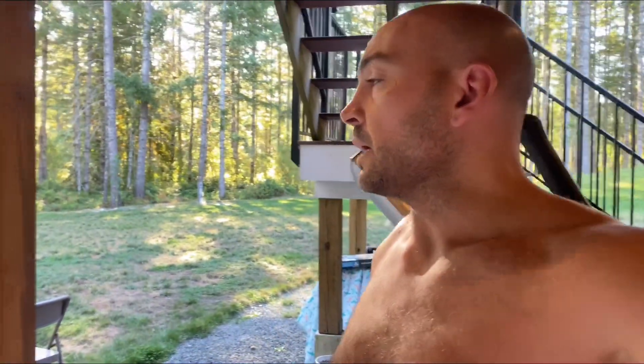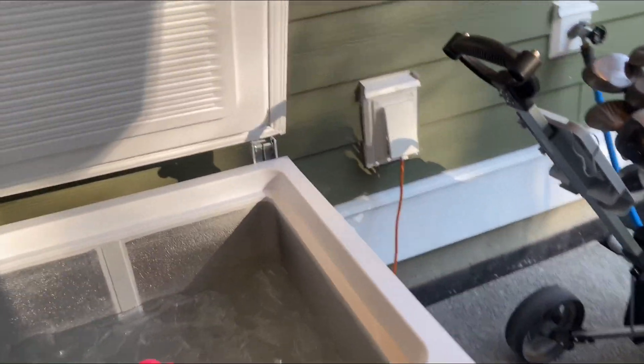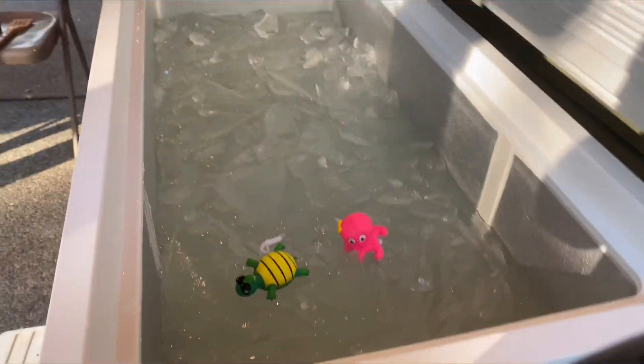It sure feels like September. It's getting cold out in the air, even though I do the ice bath — it's still cold. I just did a quick shower to rinse off all my sweat from sleeping. That's how I keep the pool clean.